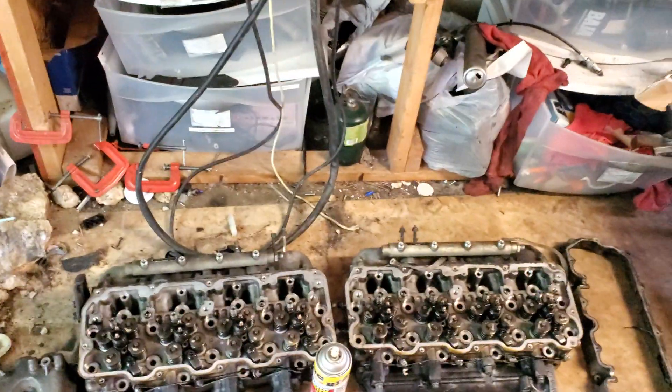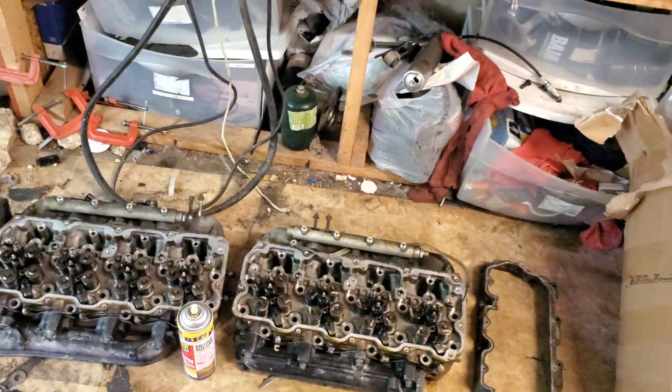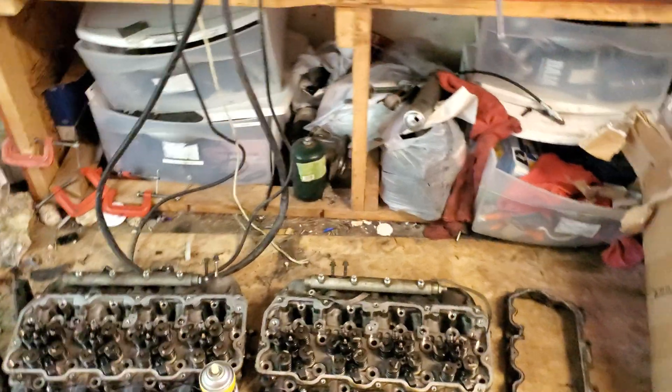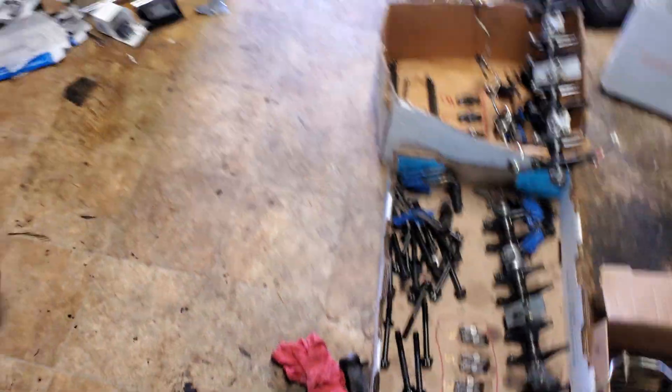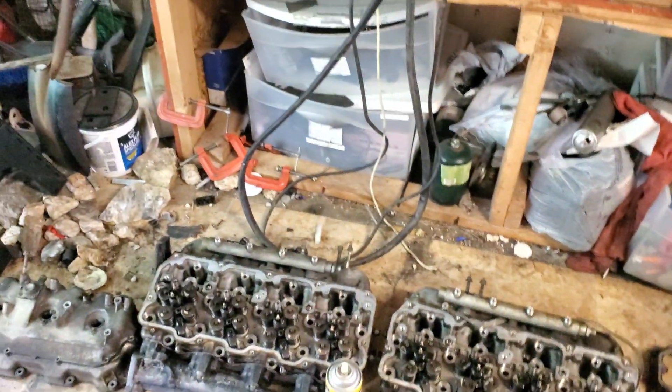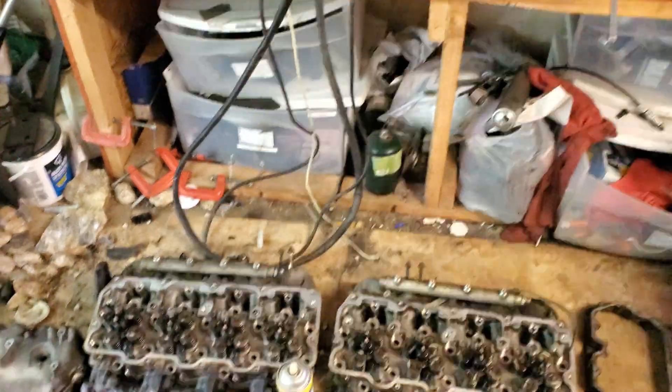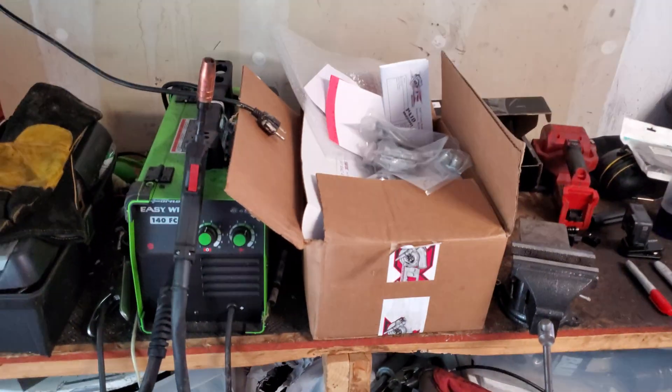I did the right thing and ordered up some new head gaskets — Grade C head gaskets — and ordered up some studs to replace all those bolts. And while I was at it, I decided to order up some .45-0 sac-nozzled injectors from Lincoln Diesel Specialties. Pretty excited about that. I got all of those in right there.